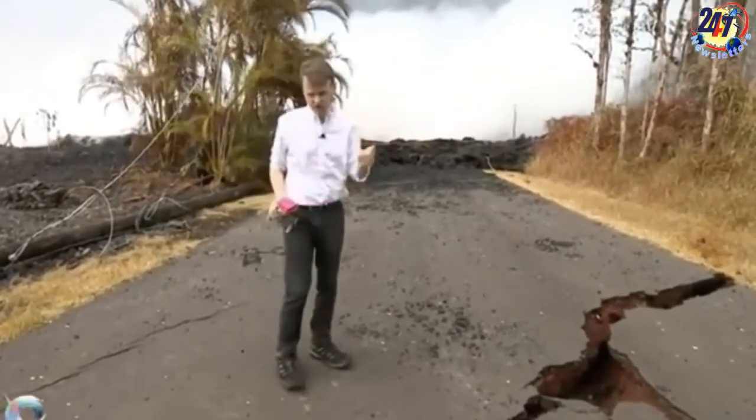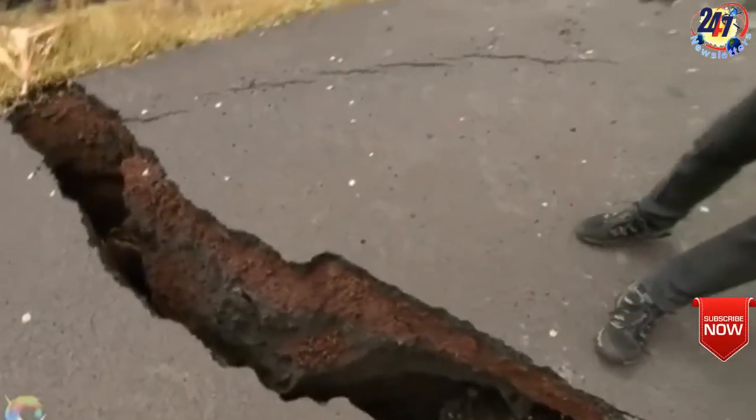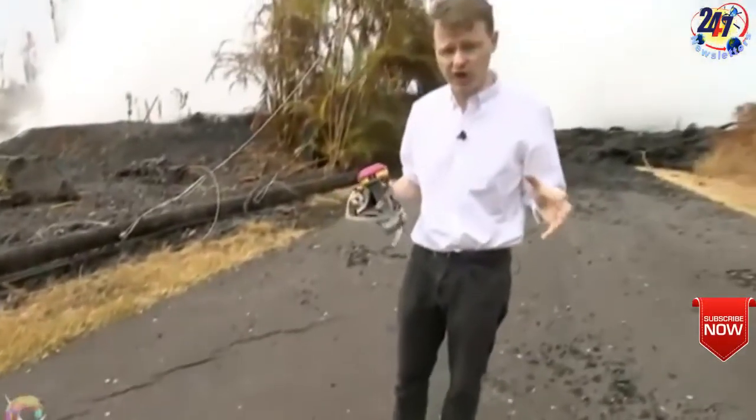The number of residents being evacuated from the Kapoho and vacation land areas is not yet known, but it encompasses approximately 500 homes.